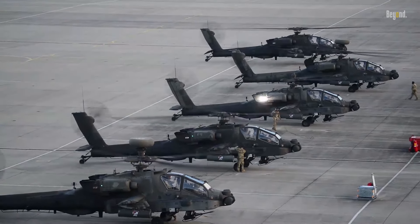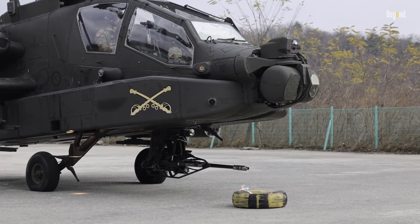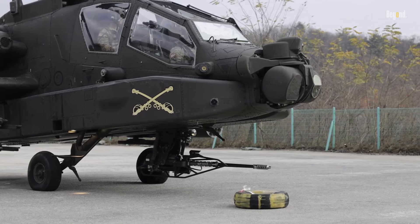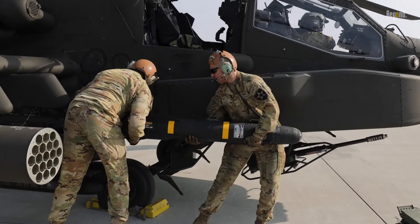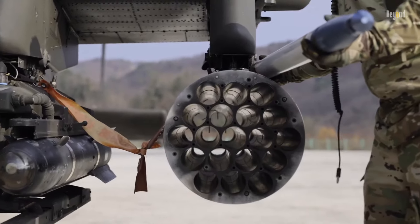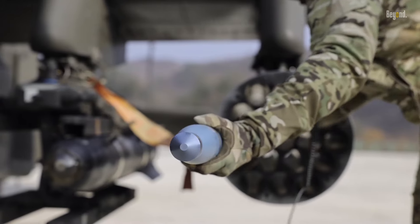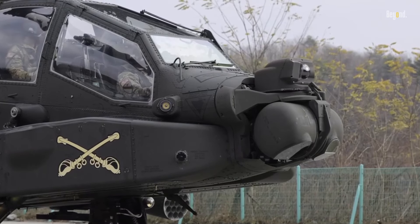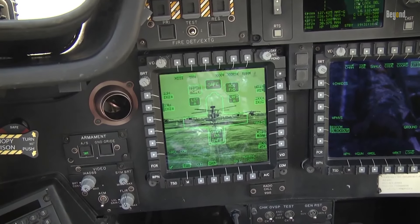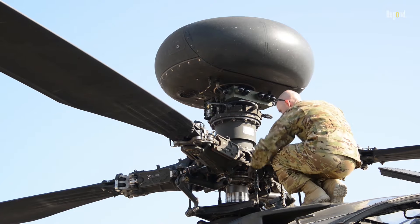The Apache's capabilities are nothing short of extraordinary. Its primary armament includes a 30mm M230 chaingun that can fire 625 rounds per minute, up to 16 Hellfire anti-tank missiles, and 76 70mm rockets. What makes the Apache particularly lethal is its sophisticated sensor suite, including the Target Acquisition and Designation System, or Pilot Night Vision System, and, in Longbow variants, the Mast-Mounted Millimeter Wave Fire Control Radar, FCR.